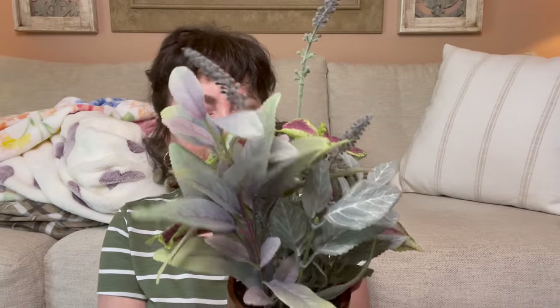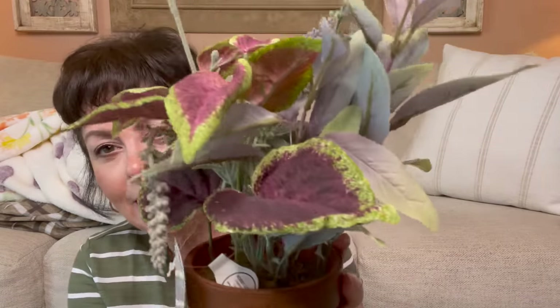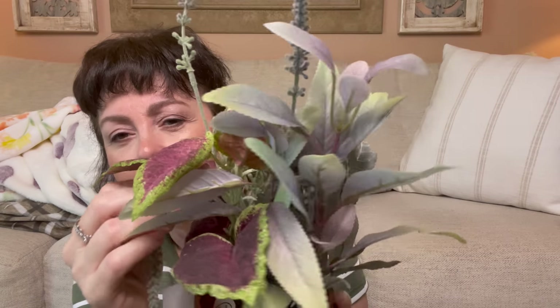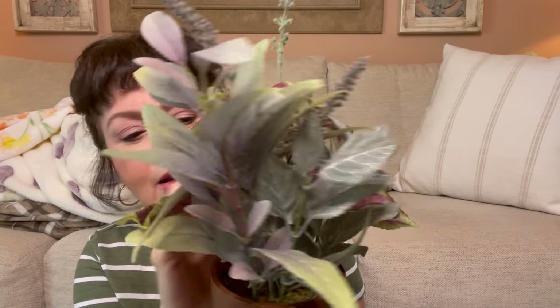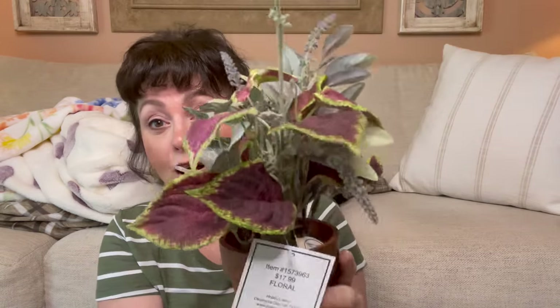I saw this plant and I absolutely love it — I love the pot it's in and all those faux plants. It was originally $17.99 but 50% off so I said I'll take it. It'll look really pretty — I'm not sure yet if I'll put it in my farmhouse hutch, living room, bathroom, or kitchen — but it is gorgeous.